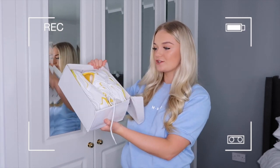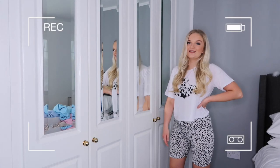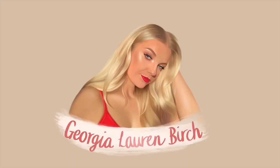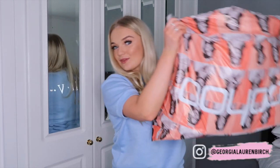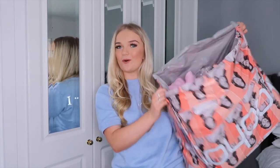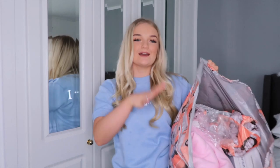Hey everyone, it's Georgia and welcome back to my channel. So in today's video, we have a huge Boohoo haul. I mean this bag — I don't think I've ever received a bag as big as this in a delivery before, but we're not complaining about it. I feel like this haul is kind of pastel themed, loungewear themed — everything.